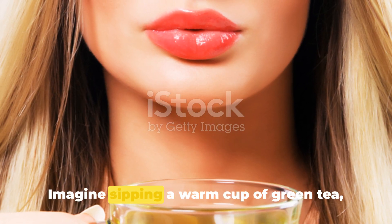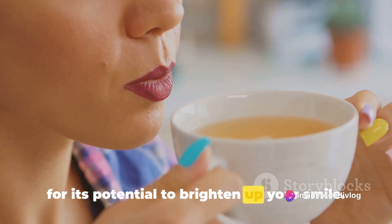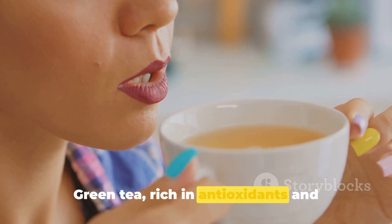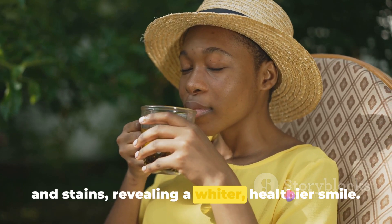Imagine sipping a warm cup of green tea, not just for its calming effects, but also for its potential to brighten up your smile. Green tea, rich in antioxidants and polyphenols, helps combat oral bacteria and stains, revealing a whiter, healthier smile.